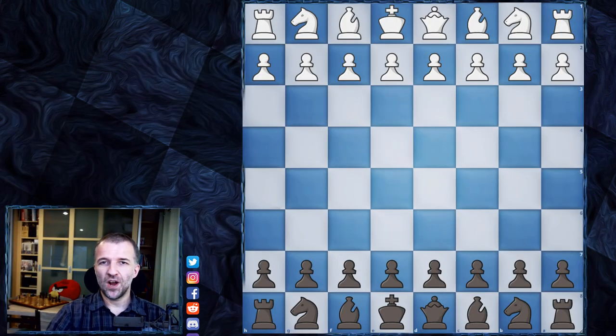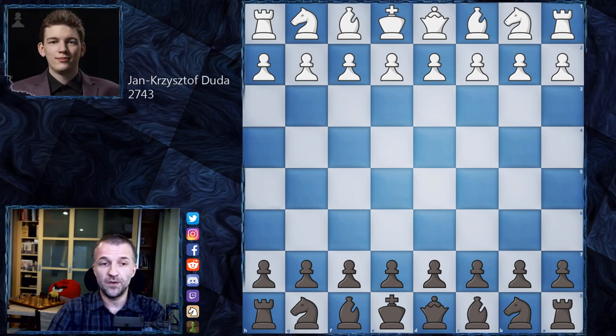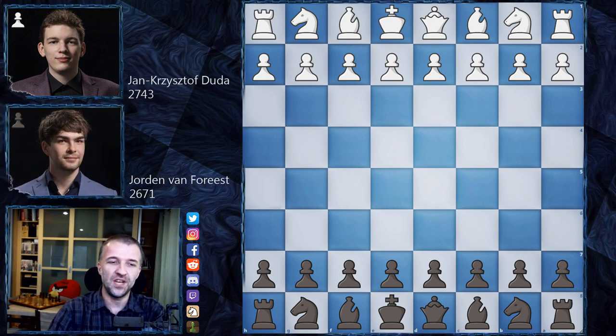Hello, Mordieberg here and welcome to the 10th day of the Tata Steel 2021 tournament. Today I would like to show you the most complicated, crazy game from that round, which was probably missed by many channels. With the white pieces we have Jan Krzysztof Duda, number one in Poland, and his opponent with the black pieces Jordan Van Forrest from the Netherlands.